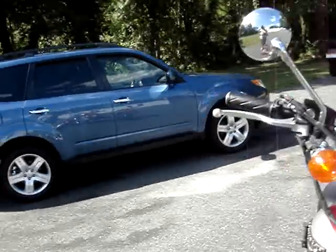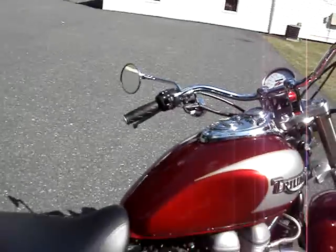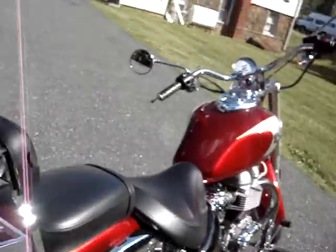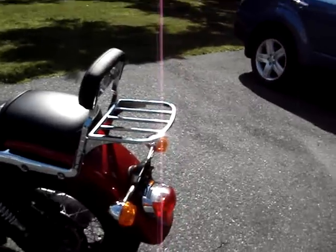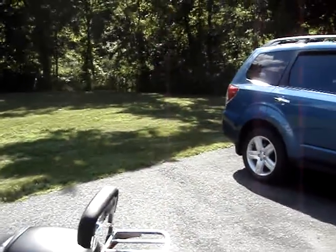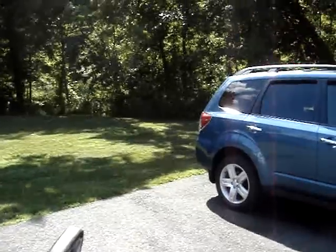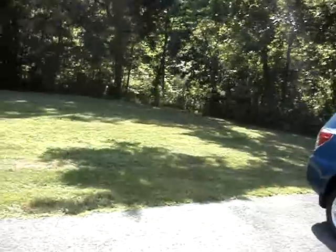I'll crank her up here. It really has a nice sound to it. If you want a neat cruiser, that would be this one. There's a little luggage rack and an extra seat in the back with a backrest to make the back comfortable.